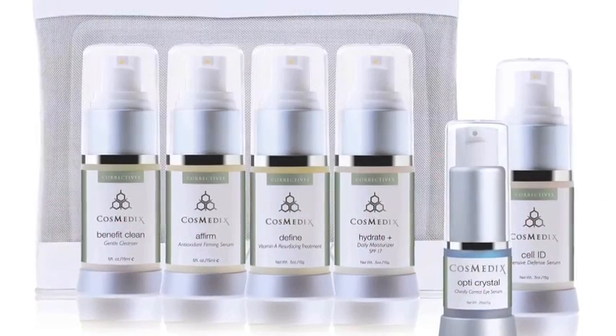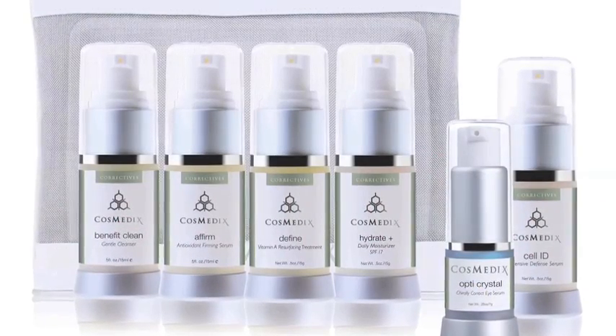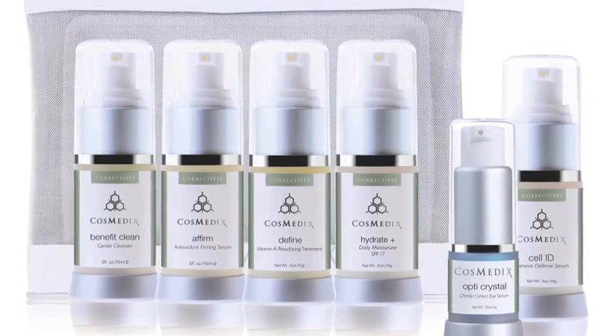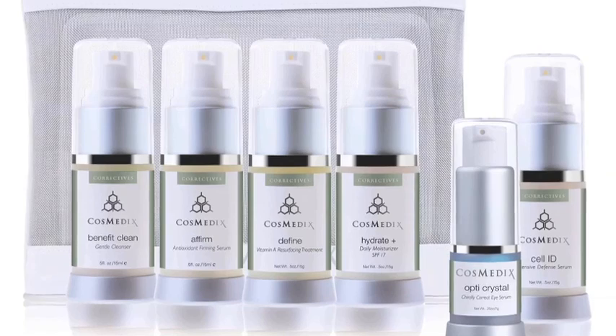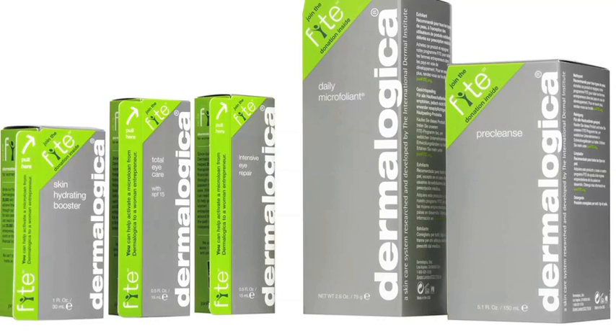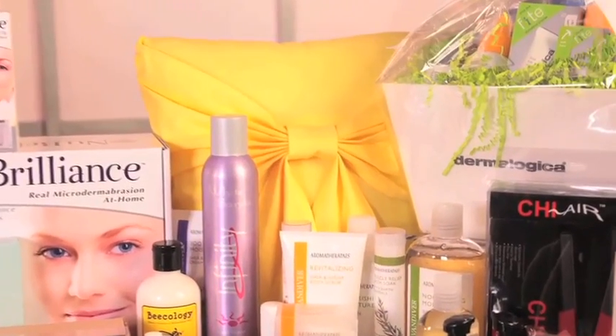From cosmetics, you'll get a correct kit, Opti-Crystal Eye Serum, Cell ID Defense Serum, and Radiant Serum. From Cutting Edge Stencils, you'll get the bird on a branch, foam roller, and brush. From Dermalogica, you'll get one gift box valued at $500.